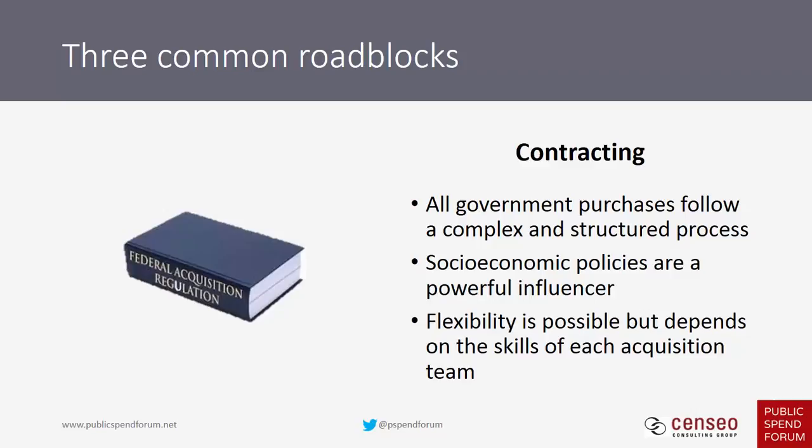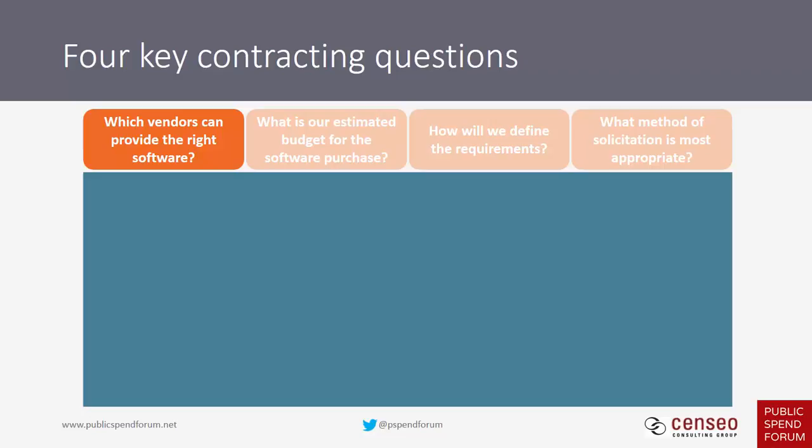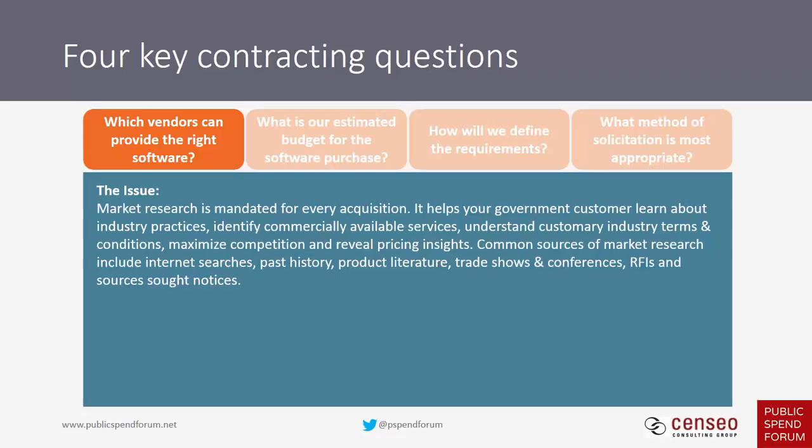There are four key contracting questions federal acquisition teams must answer before issuing a solicitation. The first is: which vendors can provide the right software? This is an issue of market research, mandated for every acquisition. It helps the government learn about industry best practices and common terms and conditions. Common sources include internet searches, past prices paid, product literature, trade shows, and formal channels like RFIs and sources sought notices. You can help by providing secondary research, market data, industry trends, and participating in industry days.